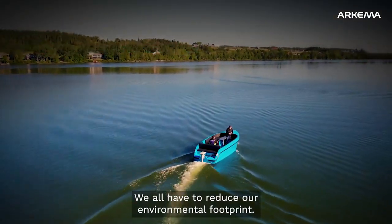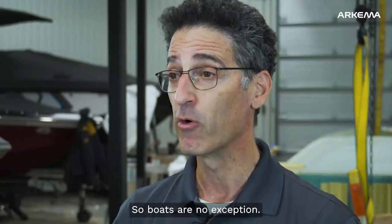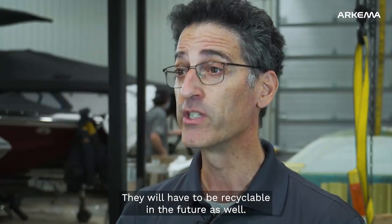We must all reduce our environmental footprint, so boats will not be an exception. They will always be recyclable.